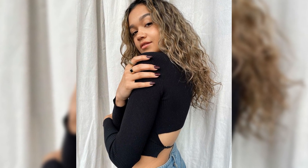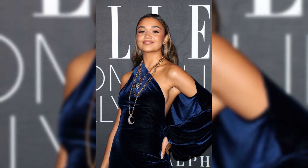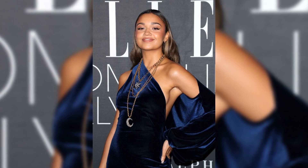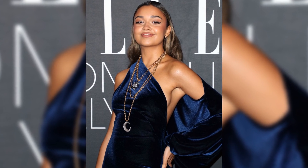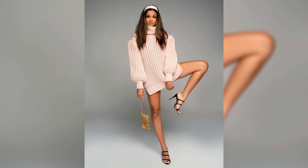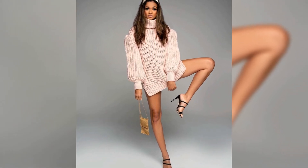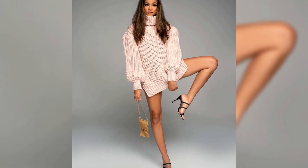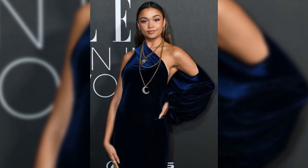Bailey's eyebrow game is strong, with a history of ups and downs. But now fuller than ever, thanks to the Anastasia Beverly Hills Brow Wiz Eyebrow Pencil. From neutral eyeshadows to perfectly blended foundations, Bailey's camera-ready look is a work of art. Not one to overlook the details, Bailey even contours her nose with precision, ensuring a flawless finish from every angle.